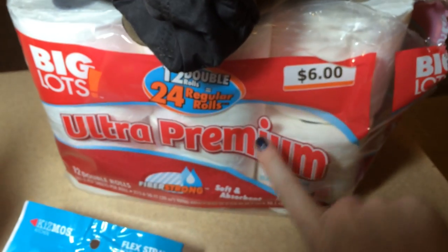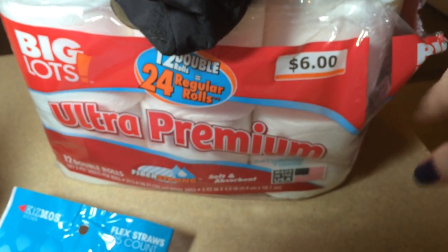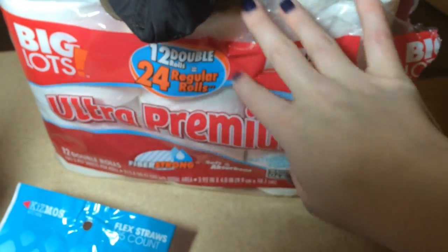I also grabbed some toilet paper — I've bought this before and we really like it. It's $6 for 12 double rolls.